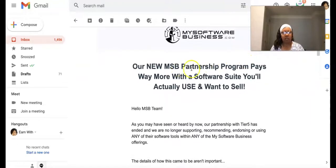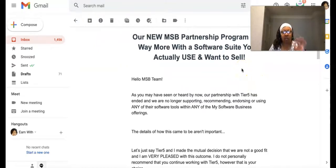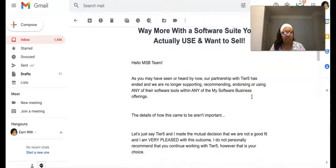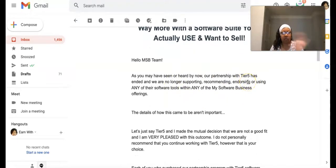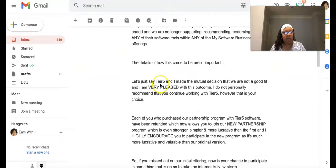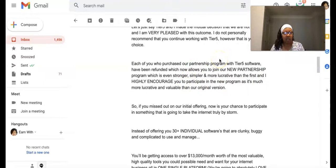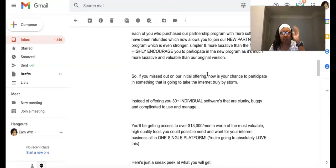Right here it says: 'Our new MSB partnership program pays way more with the software suite you'll actually use.' What has changed is that initially this system came with 12 software suites because they were partnering with a company called Tier Five. They're saying in this email they no longer have that partnership, so those softwares are no longer on the table. It says they made the mutual decision that Tier Five is no longer a good fit. Everybody that purchased that additional partnership program has been refunded their funds.